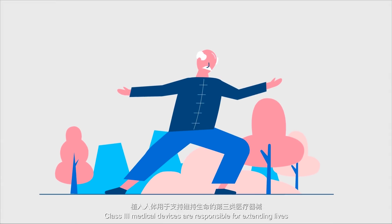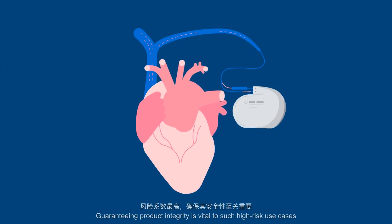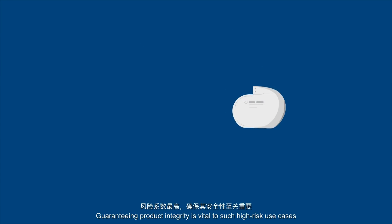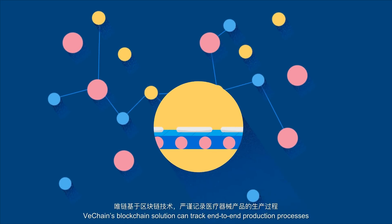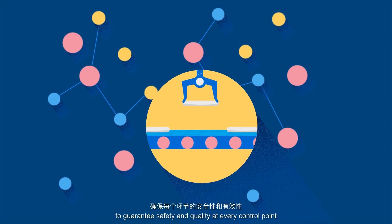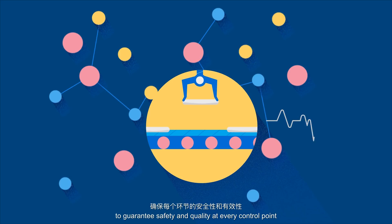Class 3 medical devices are responsible for extending lives. Guaranteeing product integrity is vital to such high-risk use cases. VeChain's blockchain solution can track end-to-end production processes to guarantee safety and quality at every control point.